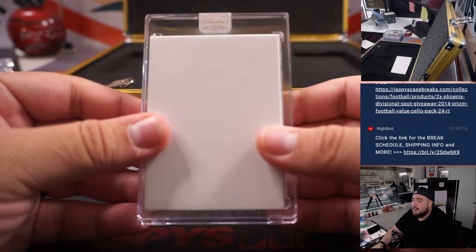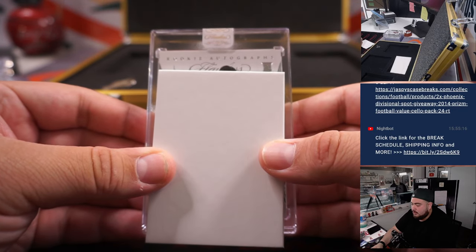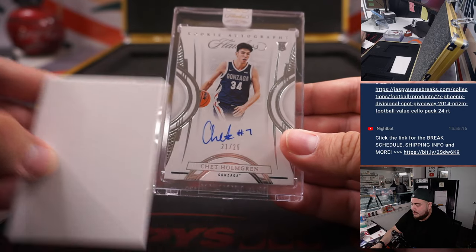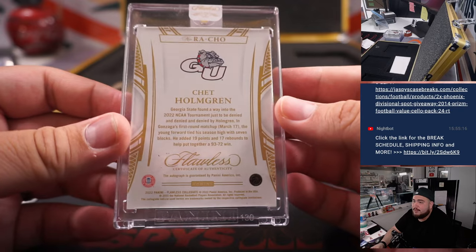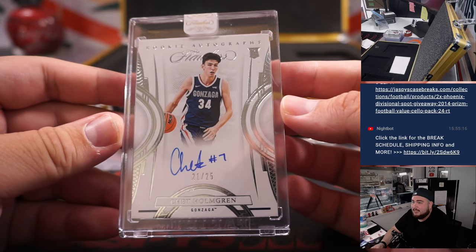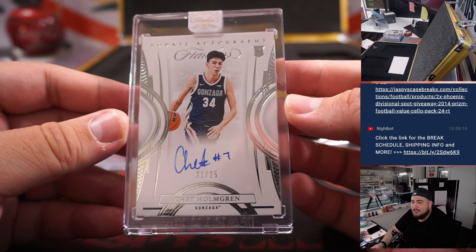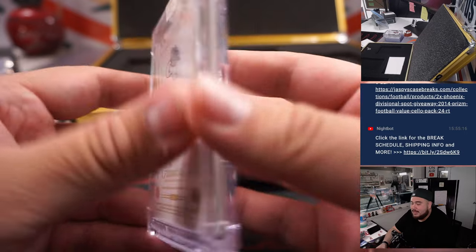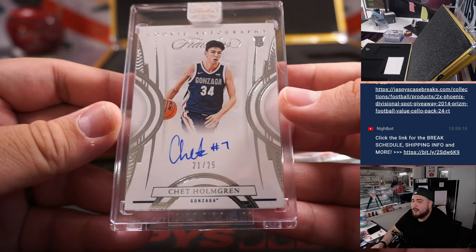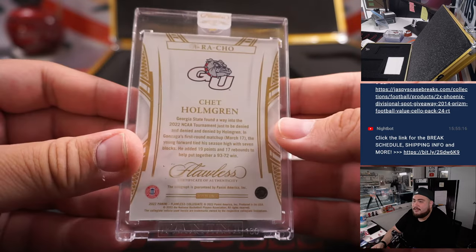This should be a rookie autograph patch auto. Nice — Chet Holmgren, 21 out of 25. I wish he was playing for my Thunder this year, but he had that injury in a Pro-Am league — I don't think he'll ever play in that again — before the season started in Summer League, so he had to miss the whole Thunder year. But that's a very nice Chet Holmgren right there, 21 out of 25.